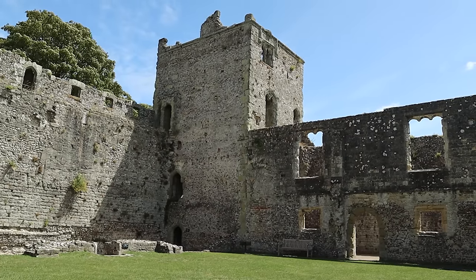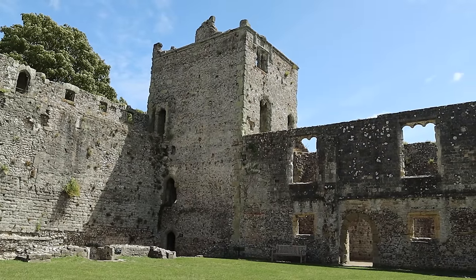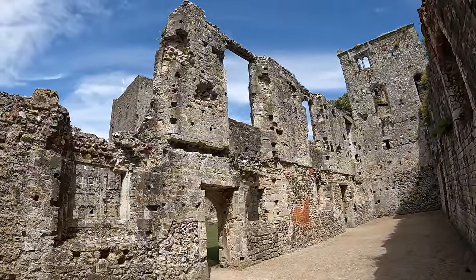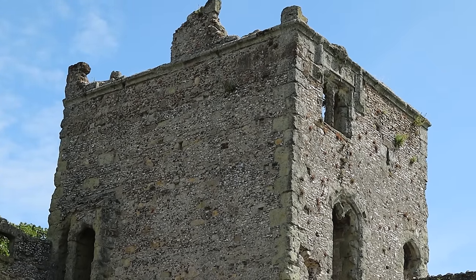On the other side of the inner bailey was the constable's house — the person responsible for looking after the castle. Sir Robert Ashton was constable from 1376 to 1381, and he added this tower, now known as Ashton Tower, as an extension of his home.